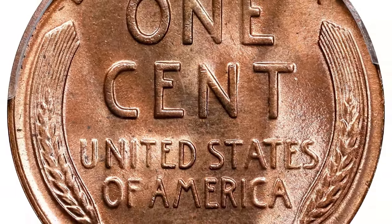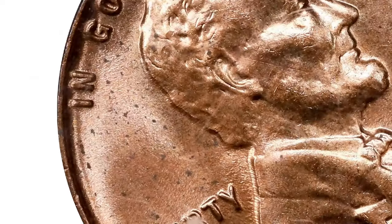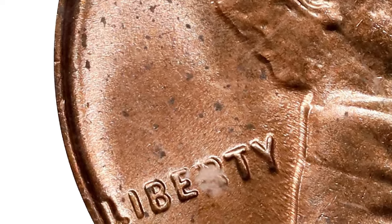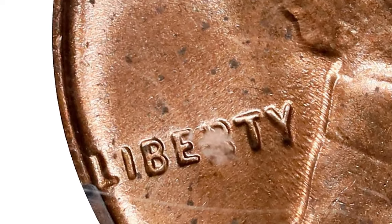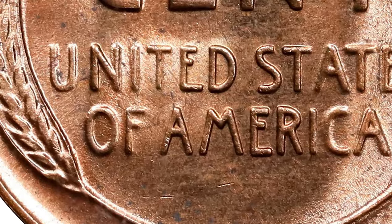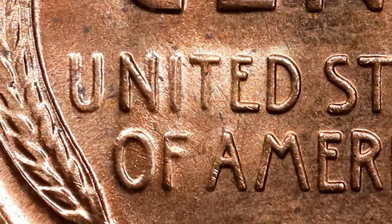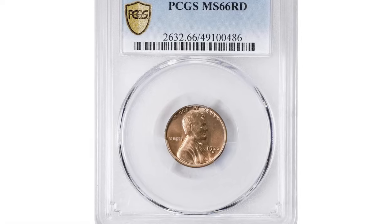However, in the years that followed, the vaults were emptied of remaining pieces, with many being hoarded by speculators in mint state rolls. According to census data, numerous examples have been certified as MS Red gems, making it relatively easy to find a desirable specimen.